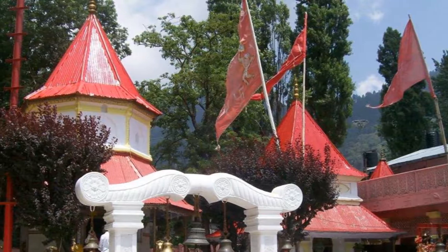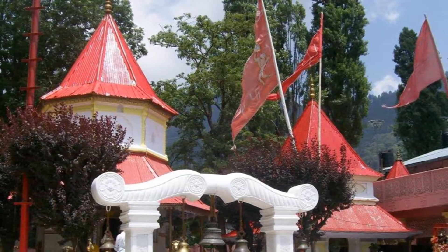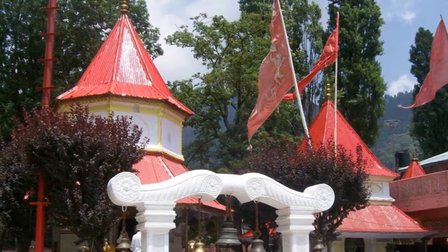For religious travellers, the Nainadevi Temple is a fascinating site. This temple is located on top of a hill and is dedicated to Ma Nainadevi.